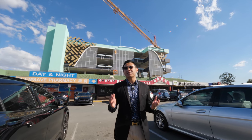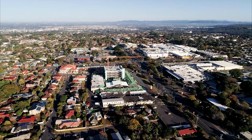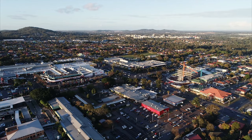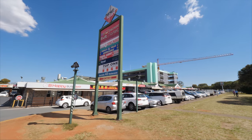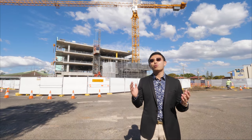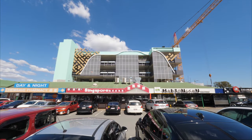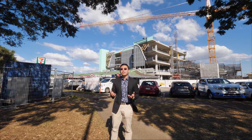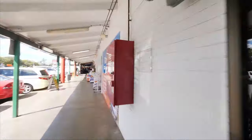Behind me is the bustling Sunnybank Market Square. The $40 million major redevelopment and expansion of Sunnybank Market Square Shopping Center is underway right now and progressing fast, as seen on Channel 7 News. There are no vacant shops here — you can see how popular this is, making it very good for people who want to start a new business. Stage 1 construction is progressing really well, with a huge four-story building coming up and a new face emerging. This is going to be a landmark in Brisbane Southside.